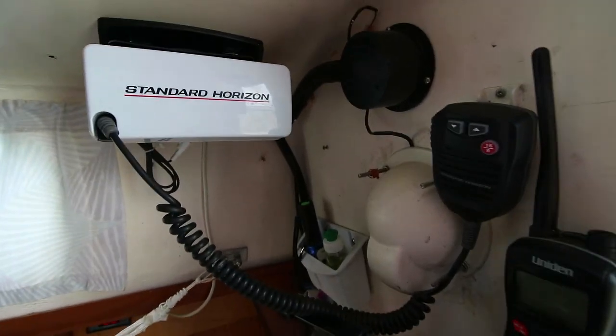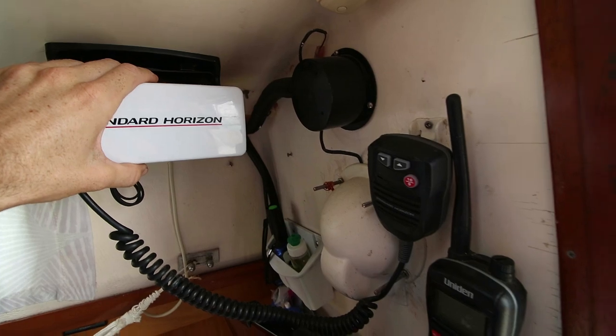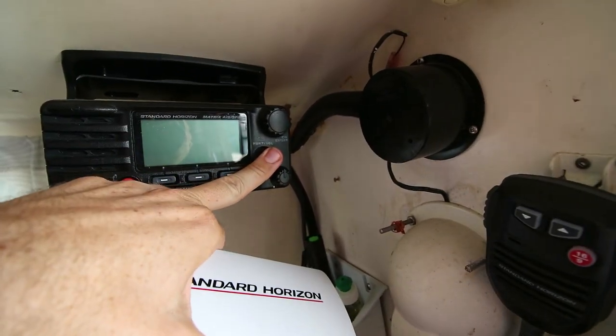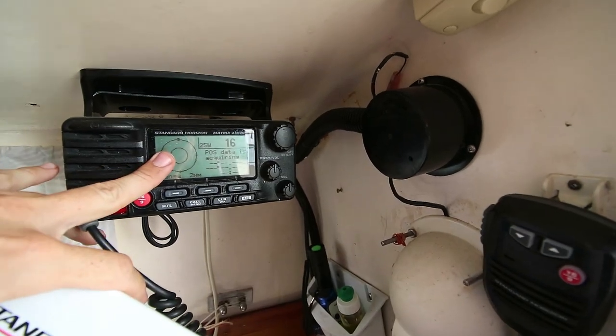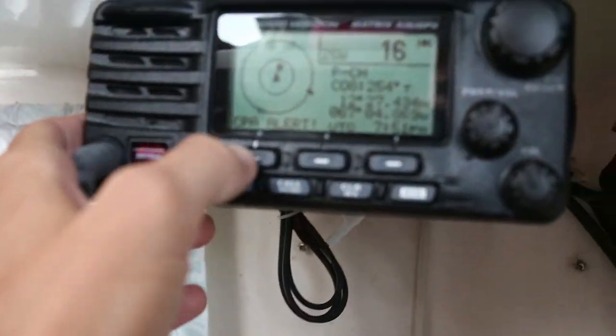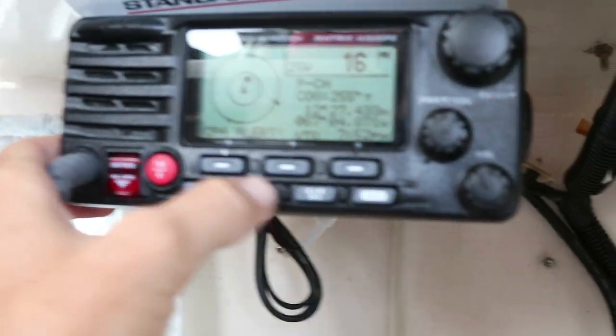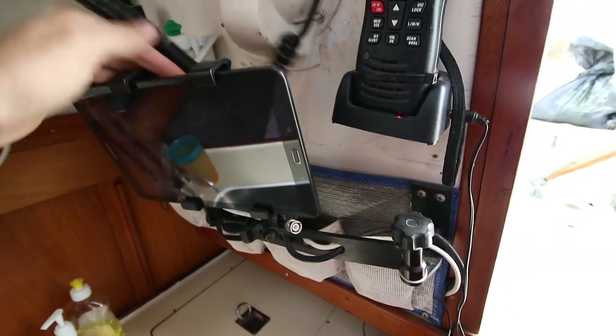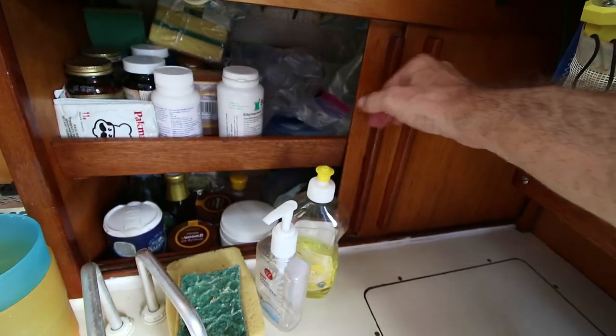We have the nav station — it's not really a nav station on my boat. I've got my radio with an AIS receiver. We can turn that on if we wanted to — that would give me my AIS display and it alarms when I'm sailing, so that's nice. Here's my chart plotter, which is just an Android tablet. Back here we have more storage, more food.